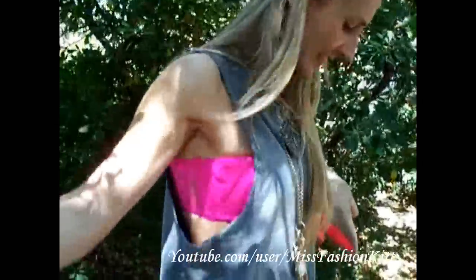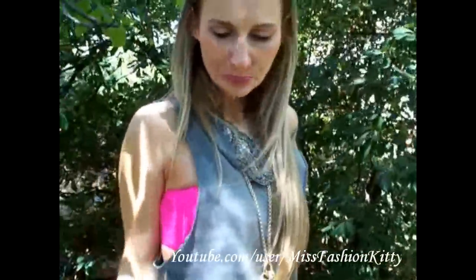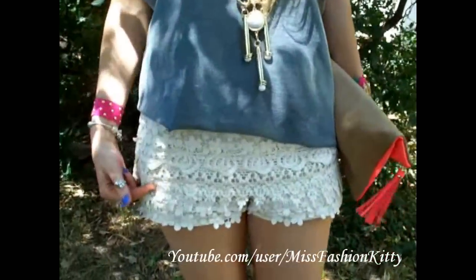And now I believe it's really really cute — I love it! Underneath I'm wearing a bright fuchsia bandeau top, a lace one from H&M, and I'm wearing my crochet shorts from Zara.